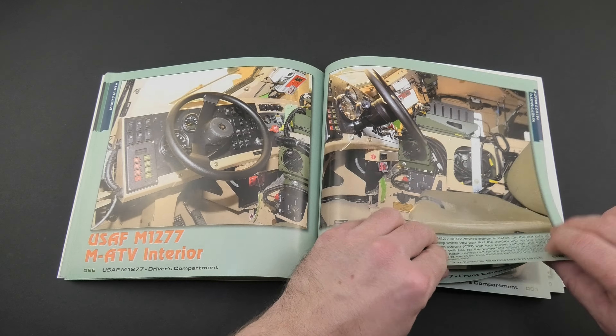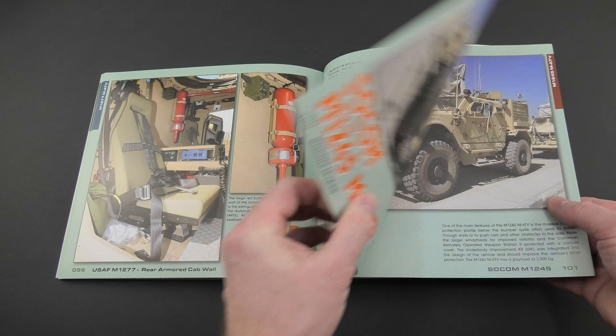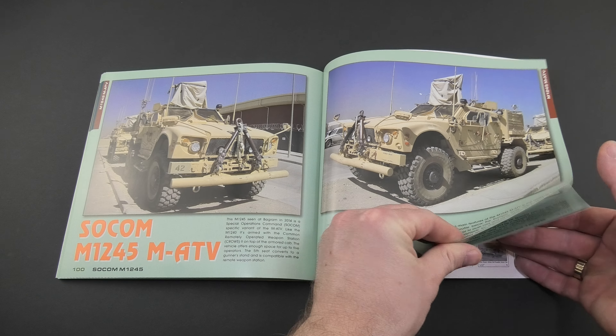Wing and Wheels Publications has quite a large book collection. It's worth getting acquainted with what they have in their catalog. The link to the publisher's website can be found in the description. Highly recommended.